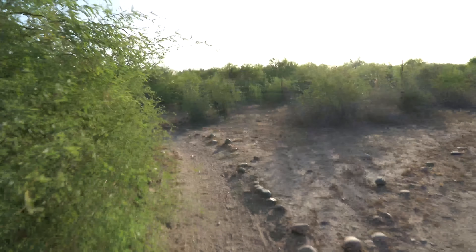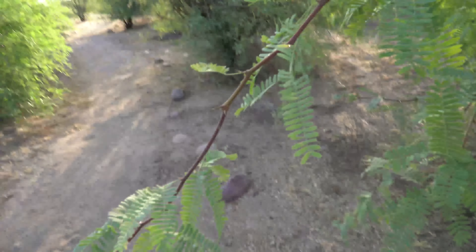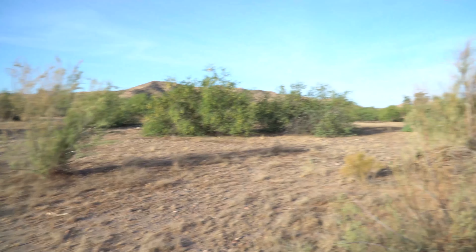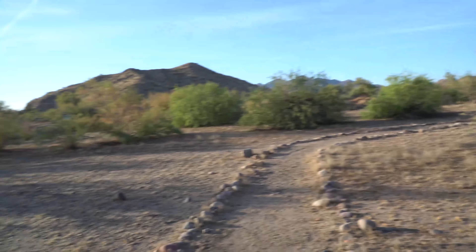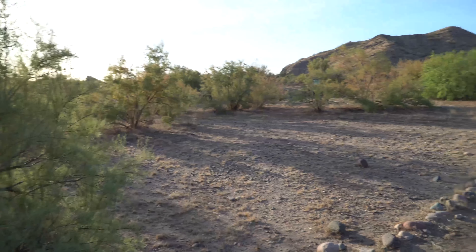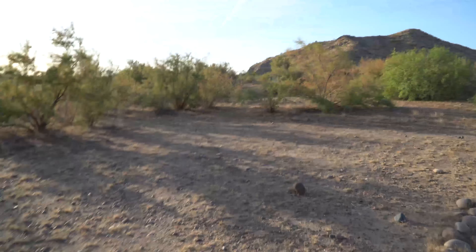So if we would have took the other path earlier, we would have just looped around over here and came down this way and met back up with the path we did take. So not that big of a deal — I know this because I've done it before. Look at that thorn. Yikes. As you come around this little thing it basically loops back around where we're going, but if you sneak over this way, that's how you get to the water. And that's where we're going.